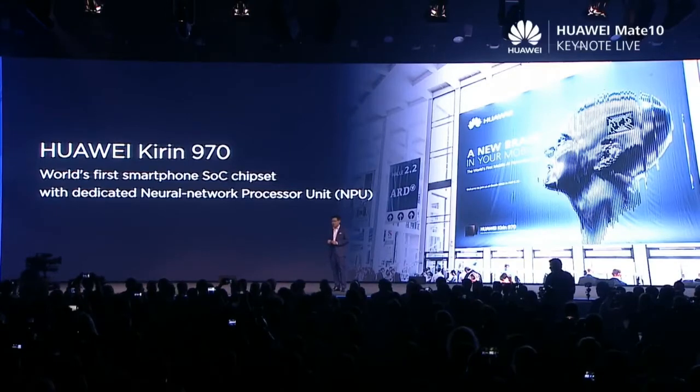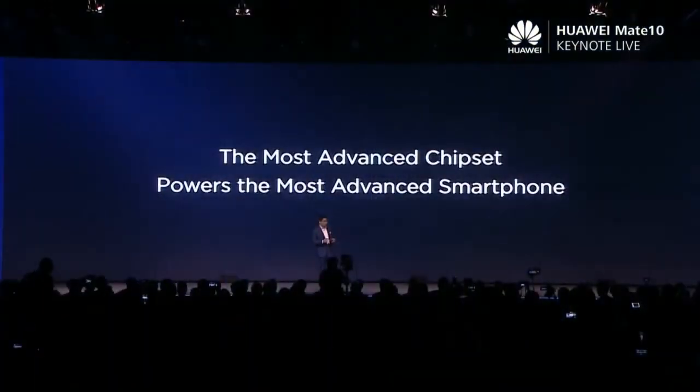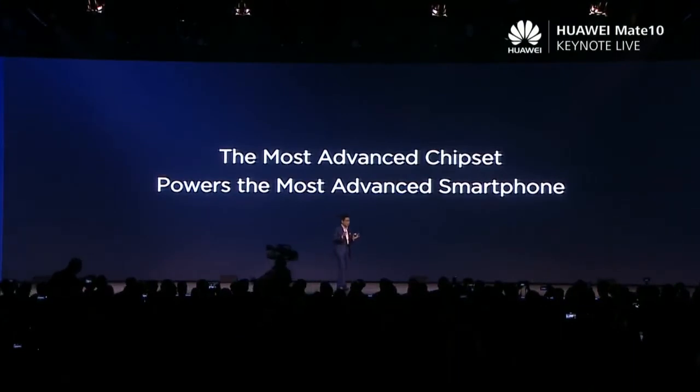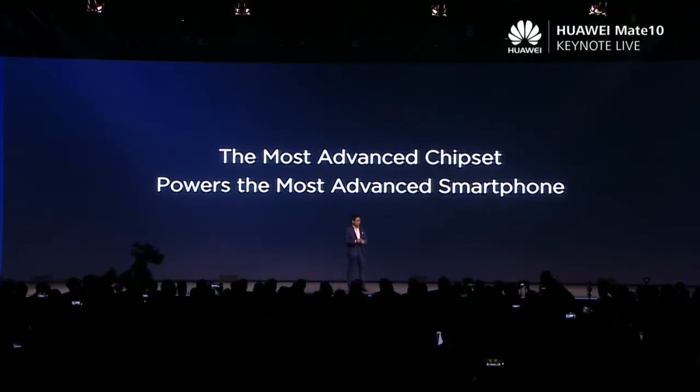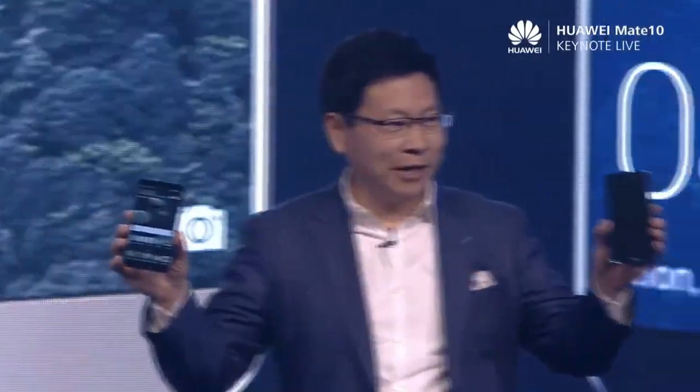We call it the NPU — the neural network processor inside. When we launched this chipset, today we want to use the most powerful, the Kirin 970 chipset, to power the most advanced...